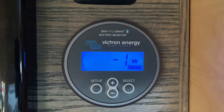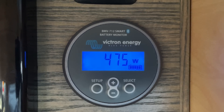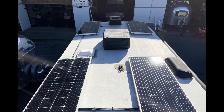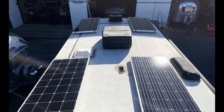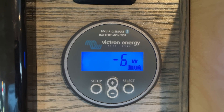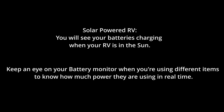When your vehicle's engine is running, you should see the current increase. When your RV is plugged into shore power or a generator, the current should also increase. If your RV has solar, this will be reflected whenever the sun is out and the batteries are charging. Watching the current or wattage can help you identify any 12 volt items or devices that are using a lot of energy and enable you to adjust your usage accordingly.